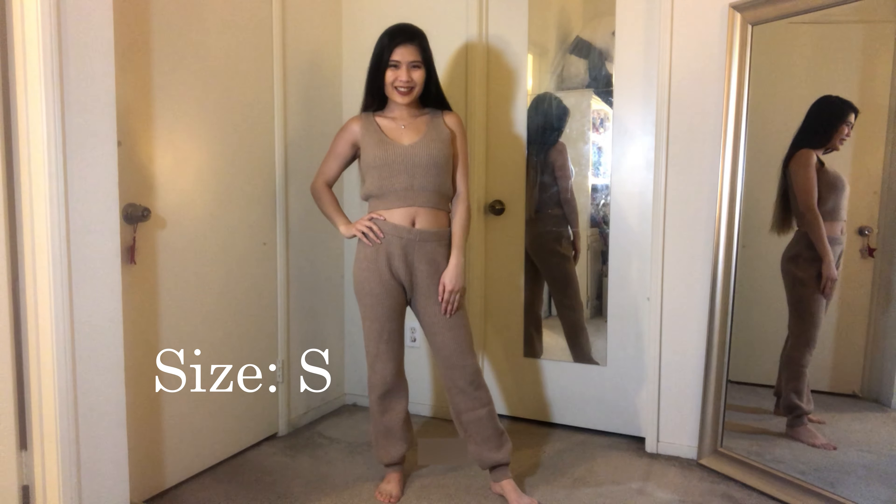That's it for the first one — nothing bad to say about it, everything was great! Next up is the taupe color loungewear. The pants look like this.